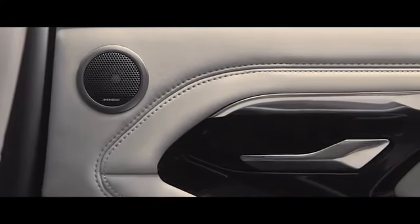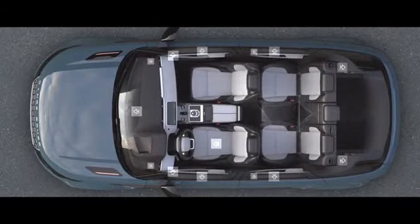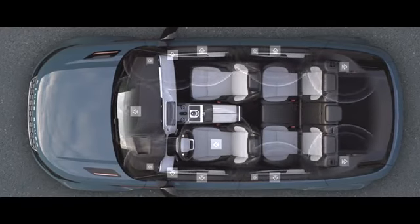The optional Meridian Surround Sound system has 15 perfectly placed speakers, delivering the kind of rich and luxurious sound you would expect from a Range Rover.